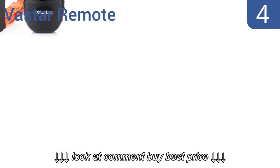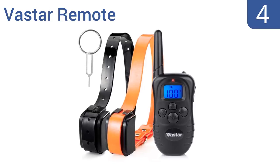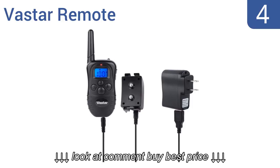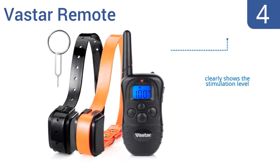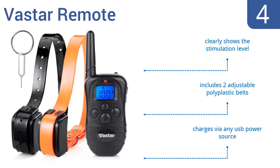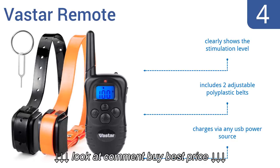At number four, the Vast Star remote quickly syncs to the collar receiver in just 10 seconds for instant training. With 100 levels of static shock and vibration corrections to choose from, there's bound to be one that suits your pet best. It clearly shows the stimulation level, includes two adjustable poly plastic belts, and charges via any USB power source.